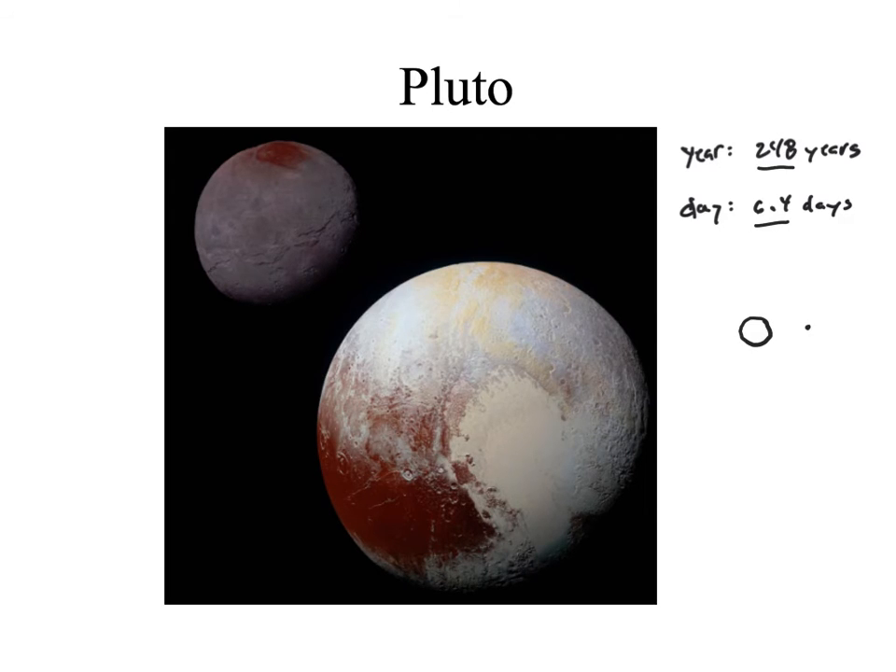Because Pluto has moons that are so large and are twisting and yanking it out of orbit, and because its size is so small, that's why Pluto is considered a dwarf planet. That characteristic came to be known because we started discovering planets in other solar systems and wanted to define what a planet was — and Pluto did not make the cut. That's why it's now a dwarf planet.